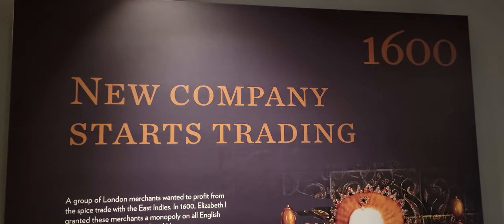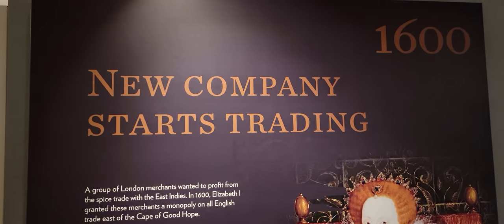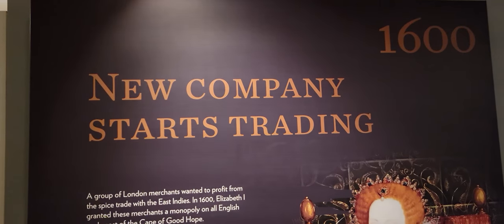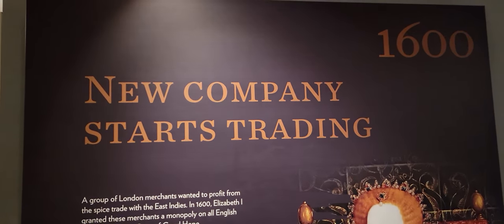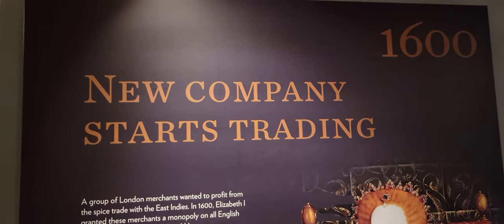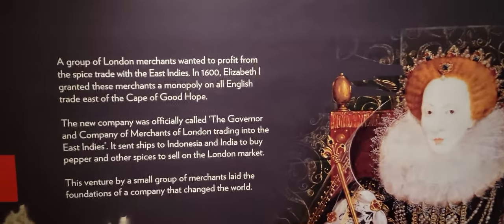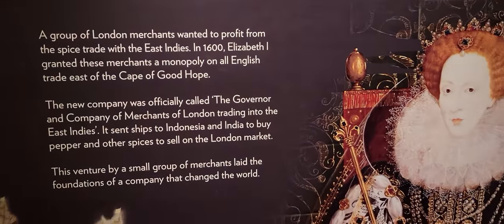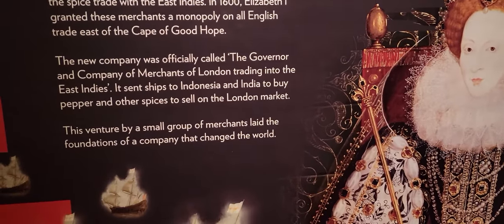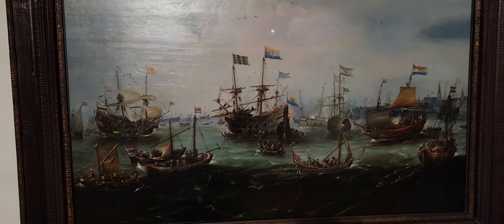Three, two, one. Many topics today. It's January 24th, 2022. We are at the Maritime Museum in Greenwich, UK. This is the fourth video we're doing. A new company starts trading — Queen Elizabeth creates a new company that is eventually known as the East India Company.